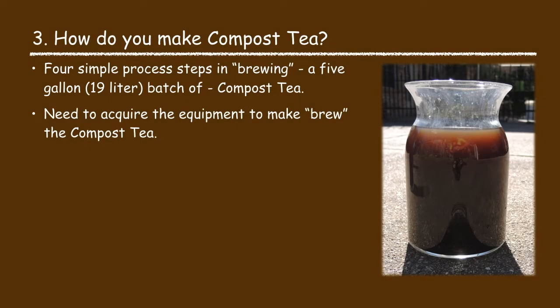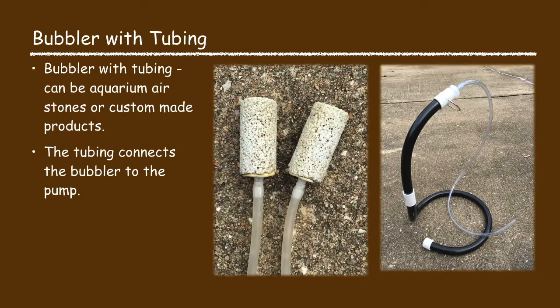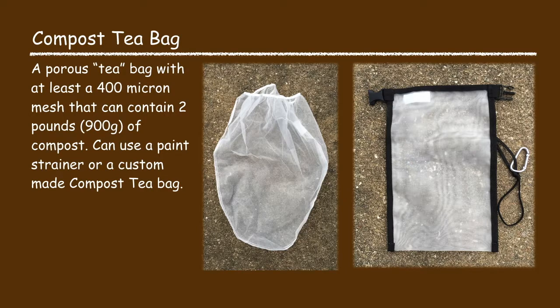Making or brewing compost tea is a relatively simple process. I will share the process I use to make a five gallon batch. You will need a five gallon bucket, an aerator or air pump capable of pumping at least 570 gallons per hour, and an air bubbler — you can use an aquarium air stone or a custom made bubbler product. The air bubbler will need tubing to connect it to the aerator pump. You will also need a compost tea bag with at least a 400 micron mesh capable of holding two pounds of compost — a paint strainer bag or a custom made compost tea bag works well.